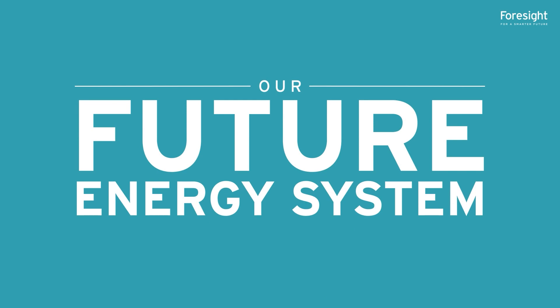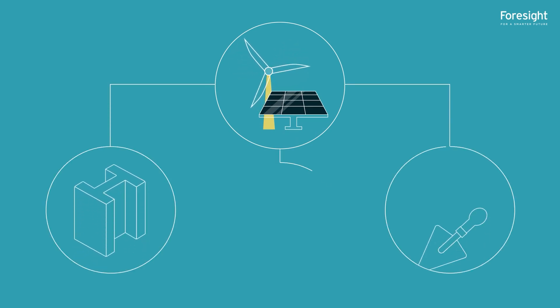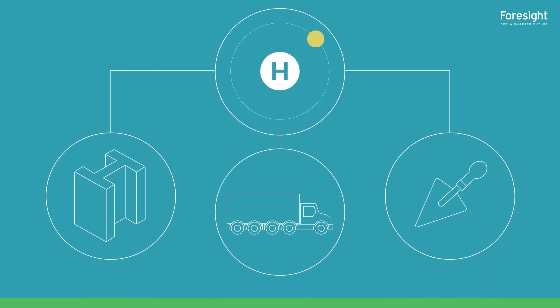Hydrogen has huge potential to contribute towards the energy transition. Electricity can be hard to use directly in several heavy carbon-emitting industries, such as manufacturing, cement and heavy mobility, where high-grade heat is required or weight is an important consideration. Here, hydrogen is a reliable and effective alternative.